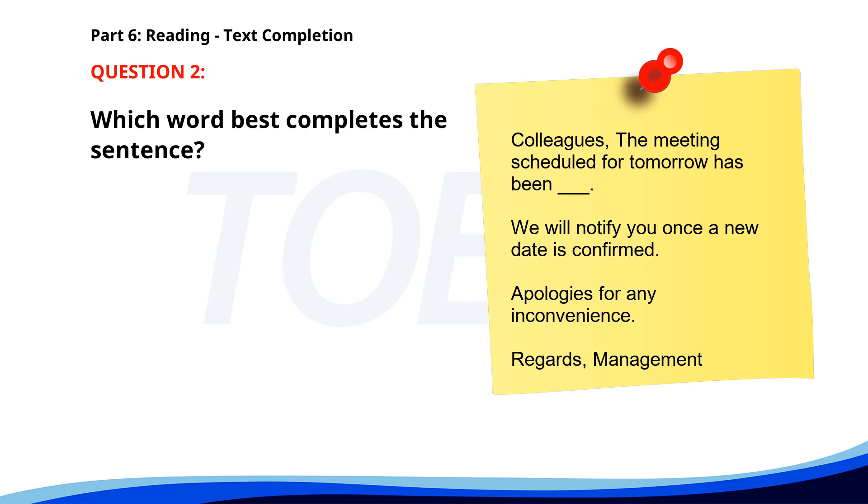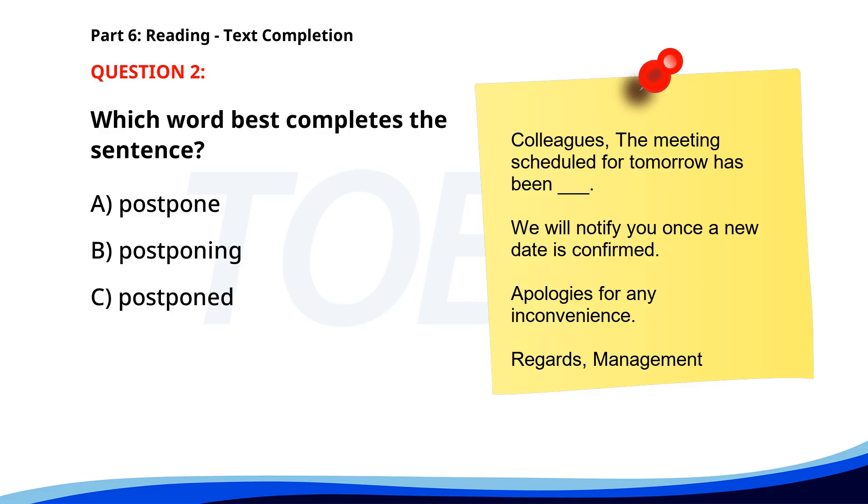Number 2. Colleagues, the meeting scheduled for tomorrow has been ___. We will notify you once a new date is confirmed. Apologies for any inconvenience. Regards, Management. A. Postpone. B. Postponing. C. Postponed. D. Postpone. The correct answer is C: Postponed.